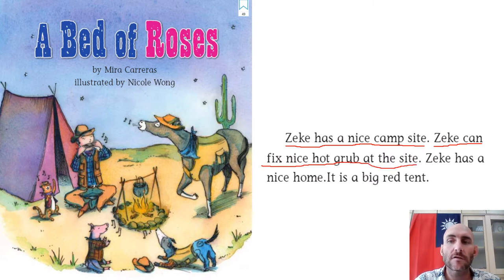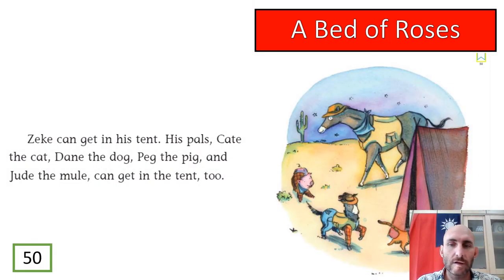Mr. Pan is ready to begin. Three, two, one: Zeke has a nice campsite. Zeke can fix nice hot grub at the site. It is a big red tent. So guys, there's a cowboy — the cowboy's name is Zeke. Zeke has a nice campsite, he can fix nice hot grub at the site and cook yummy food. His home is a big red tent.